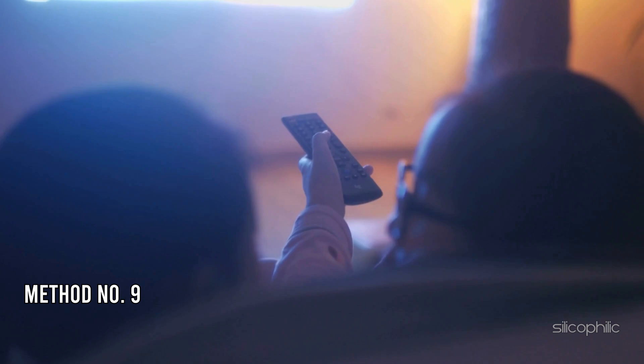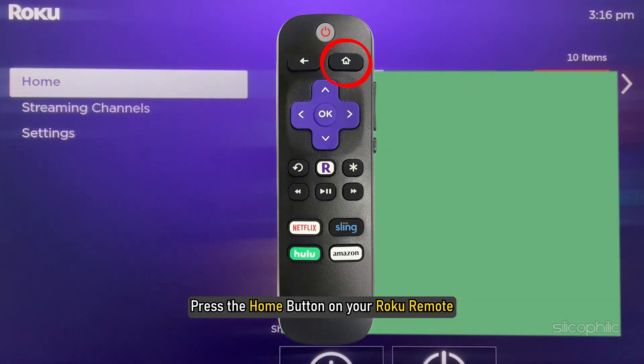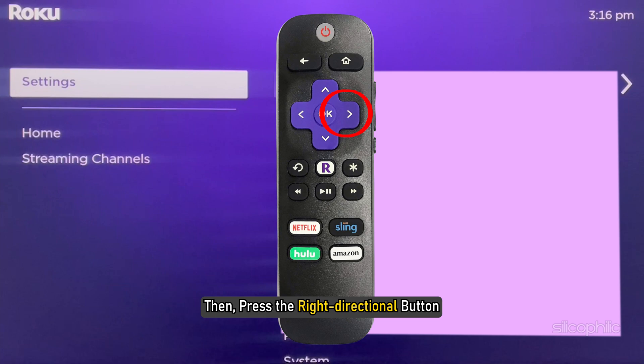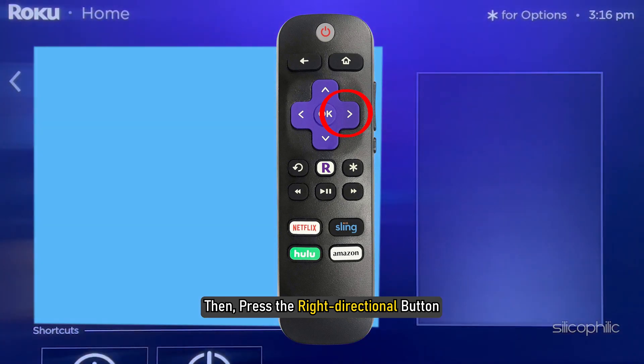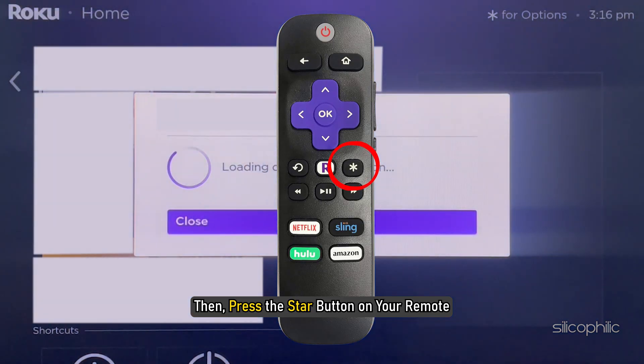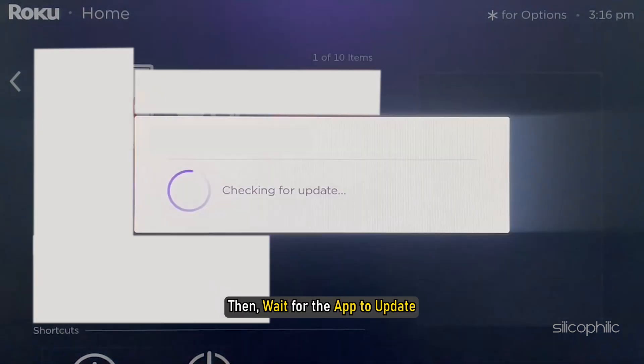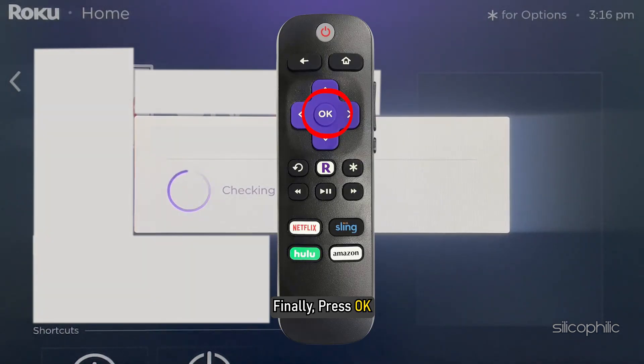Method 9: Update the Channel. To update a channel or app on your Roku device, press the home button on your Roku remote, then press the right directional button. Highlight the app or channel you want to update, then press the star button on your remote. Next, select Check for Updates and wait for the app to update. Finally, press OK.